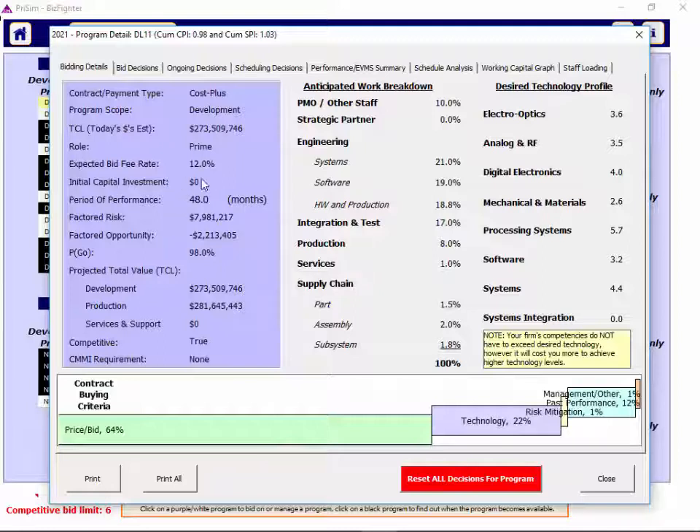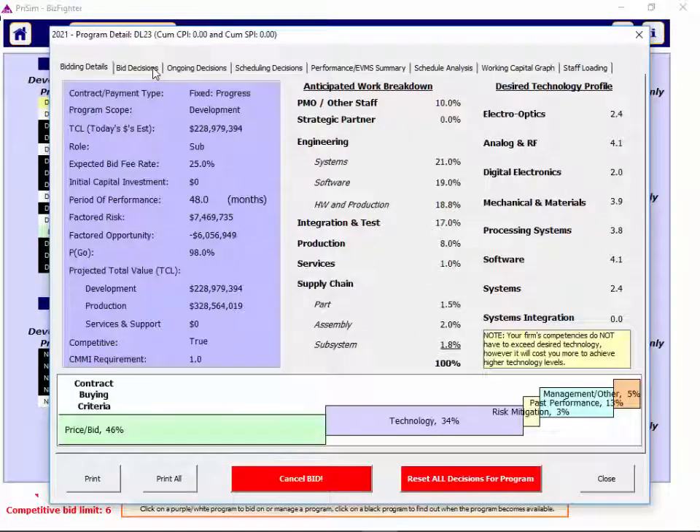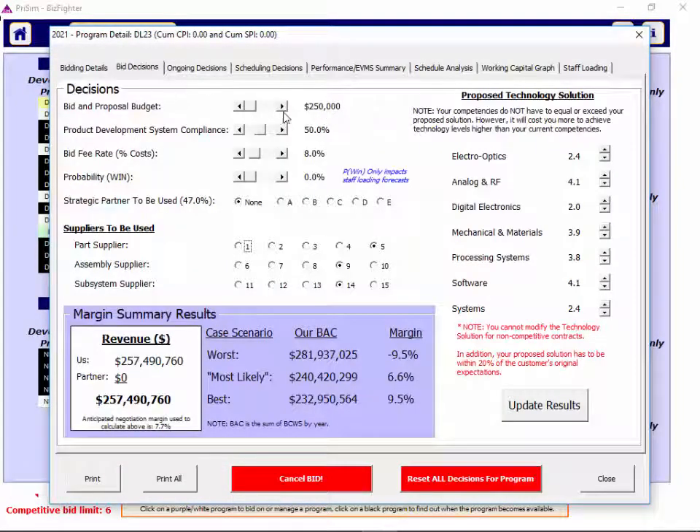In this case there's no initial capital, but if there was, you pay that after you win the program, when sales begin. On the bid decisions screen, you have a series of sliders. The bid and proposal budget — the first slider — is a corporate expense not paid by the customer, but all else being equal it will make a difference in winning or losing a bid. It takes risk out of the program and is a marketing tool representing your company and brand, increasing your chances of winning. Consider half a percent to two percent of revenue as a benchmark.